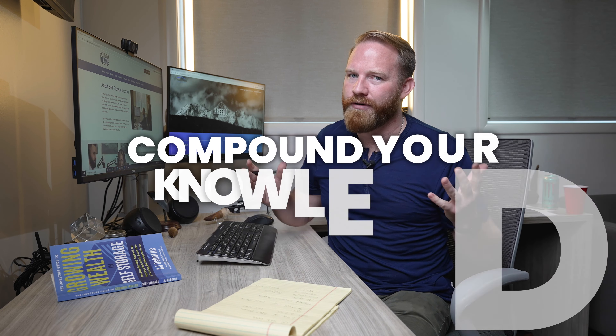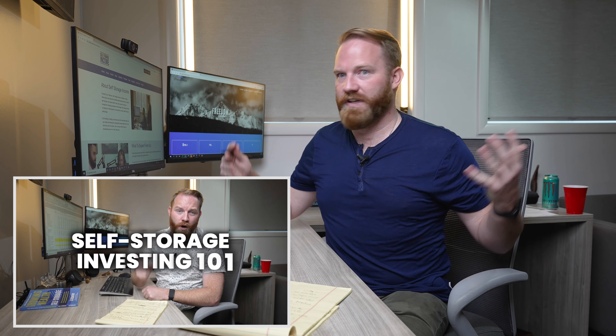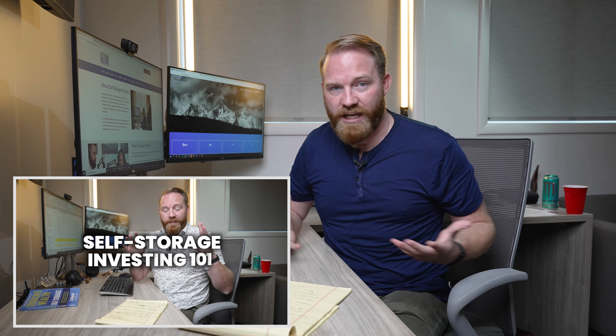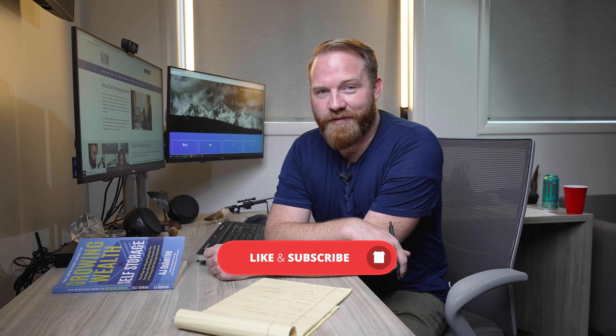Compound your money, but also compound your knowledge. In my book, Growing Wealth in Self-Storage — you can get it on Amazon — I explain in even more depth all our operations, which I obviously don't have time to go over here. I also have a video, Self-Storage 101, which is like 20 minutes — basically a mini course on self-storage investing. Check that out too. Everybody, like, comment, subscribe, and we'll keep putting this information out.